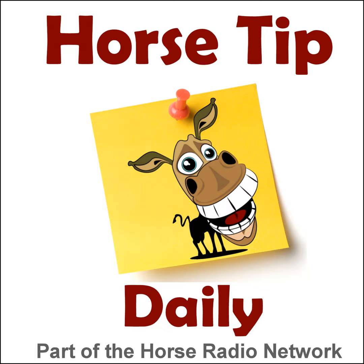Hi everybody, Glenda Geek back with you from Lexington, Kentucky, and you're listening to Horse Tip Daily. Today I'm going to actually do the tip myself. We had an email that I thought I would share with everybody. It's going to be very short today, so I won't take up too much of your day. But first, this tip is sponsored by EcoGold, and we'll be right back with my tip.